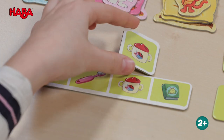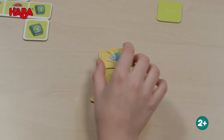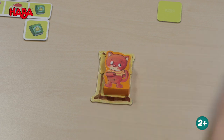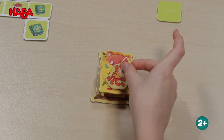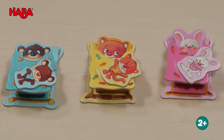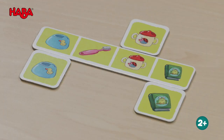As soon as you have all the bed accessories in one color, you place the pillow on the bed, put the little animal inside, and cover it with a blanket, and finally the cuddly toy goes on top. If all the beds are complete and the three animals are asleep before the eight tiles have been placed on the tray, everyone wins jointly.